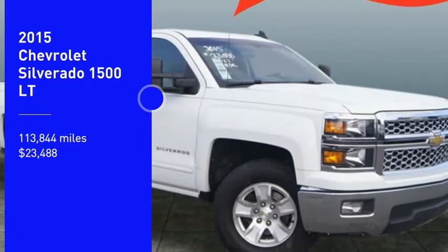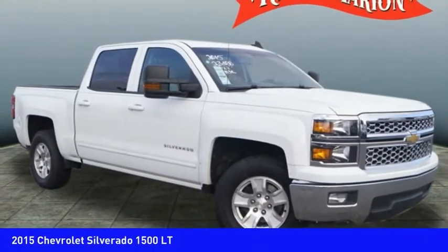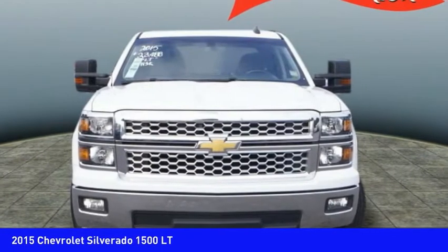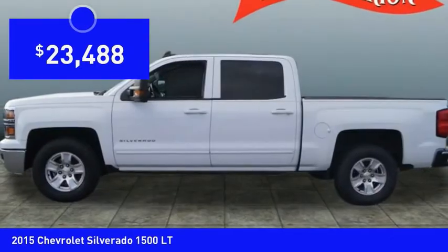Make a great choice today with the 2015 Silverado 1500. The Chevy Silverado 1500 has the lowest cost of ownership of any full-size pickup and is priced below $25,000.